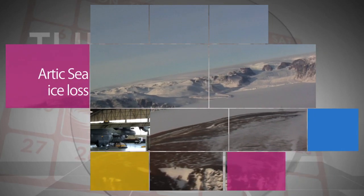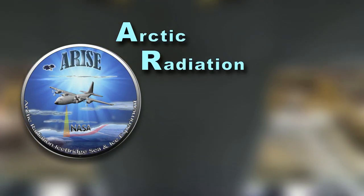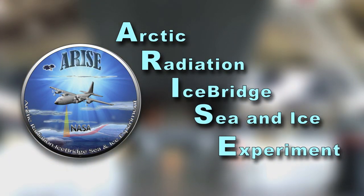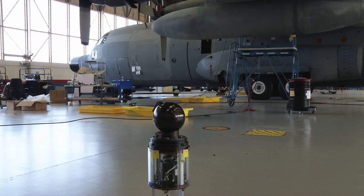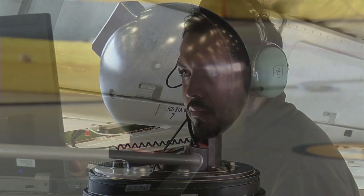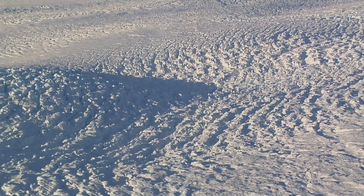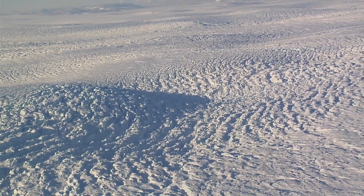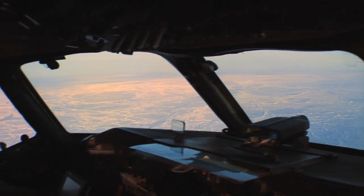A new NASA airborne campaign this summer will study the effect of sea ice retreat on Arctic climate. ARISE — the Arctic Radiation Ice-Bridge Sea and Ice Experiment — is NASA's first airborne investigation designed to take simultaneous measurements of ice, clouds, and radiation levels in the Arctic to help determine the degree of climate warming. Flights were scheduled August 28 through September 1, the peak of summer sea ice melt.